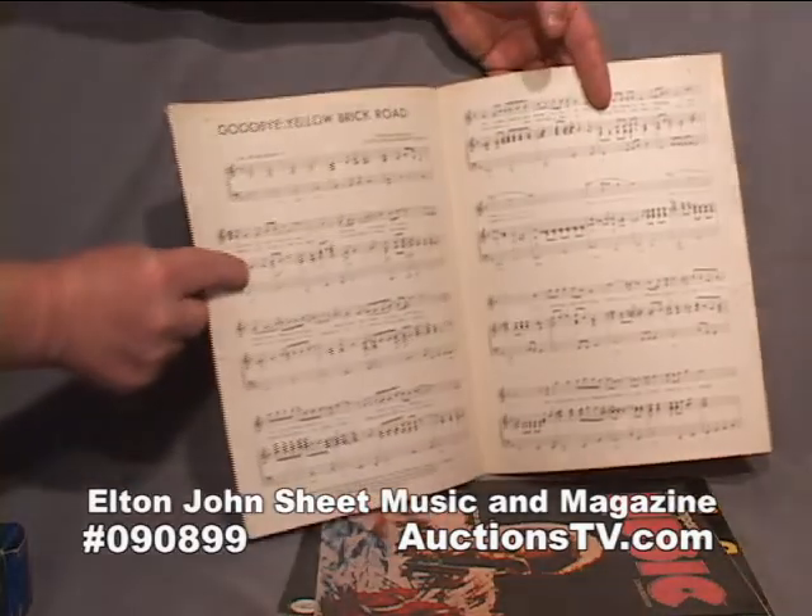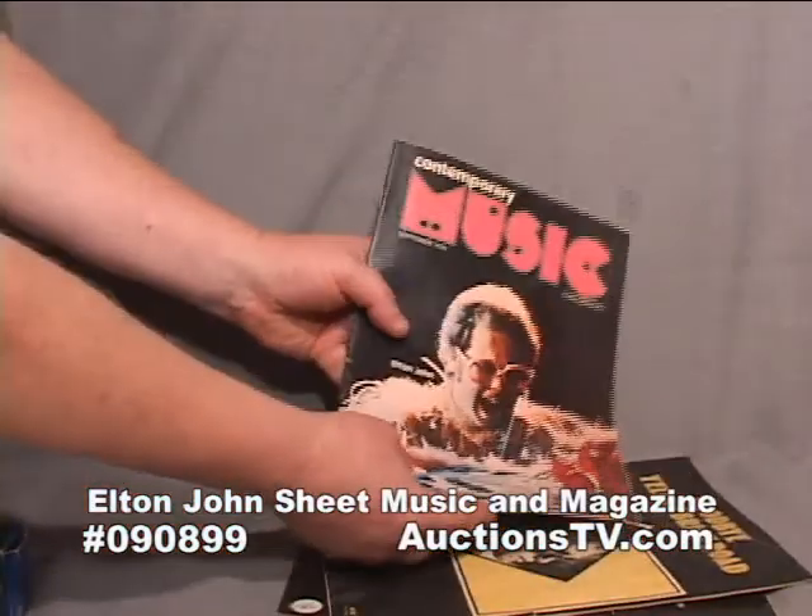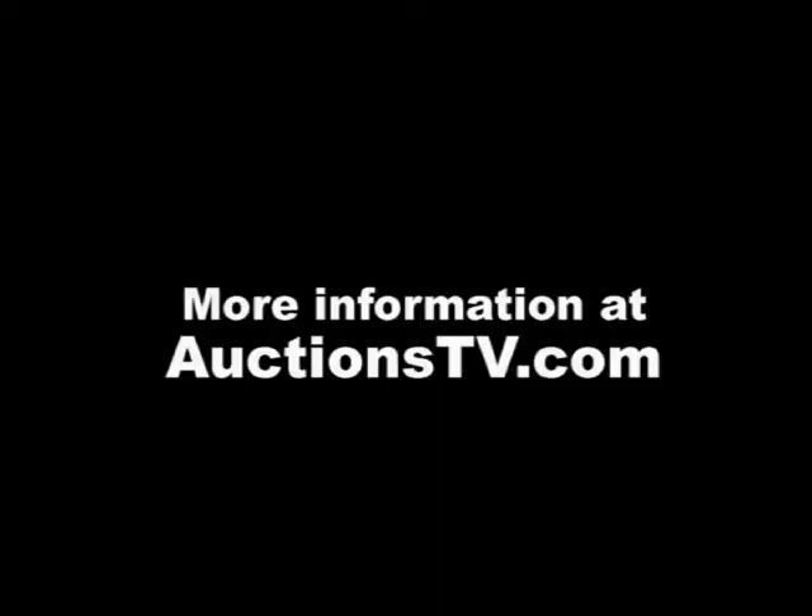If you collect rock memorabilia and sheet music, or you're an Elton John fan, you definitely want to check this out at AuctionsTV.com.